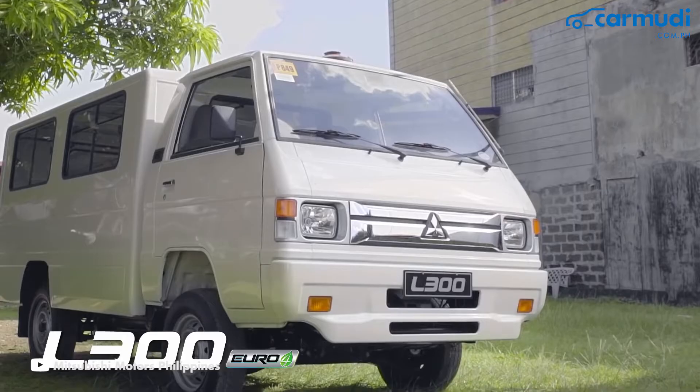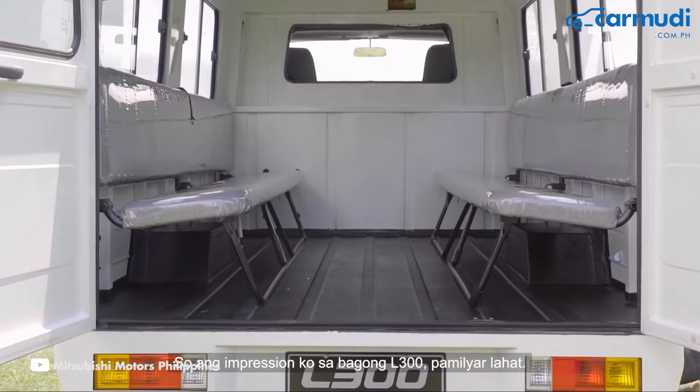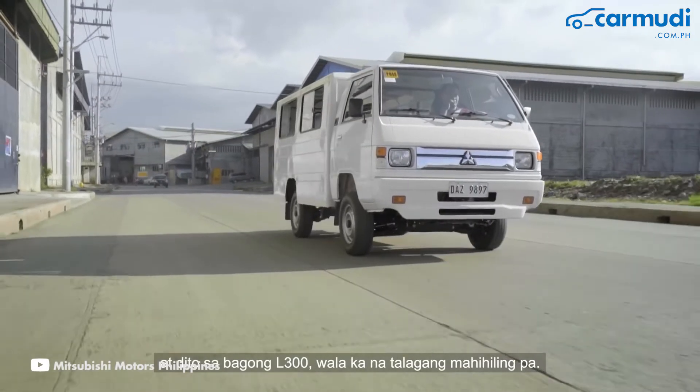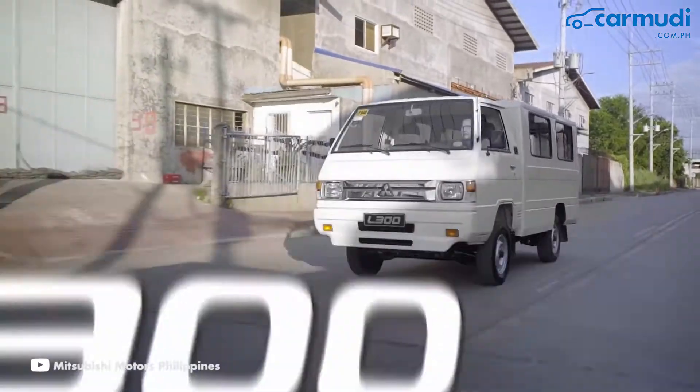Maybe one of these models will be in your garage today. Let's start with number one: the Mitsubishi L300. Not everyone searching for cars plans on using them for enthusiast driving. In fact, a lot of potential buyers look at cars for their utility ahead of anything else. And when it comes to utility, one car has proven to be the equivalent of a Swiss army knife in the local car scene, and that is the Mitsubishi L300.